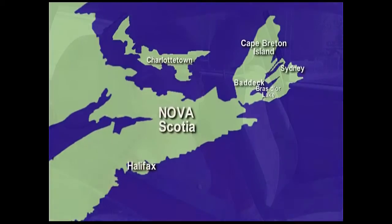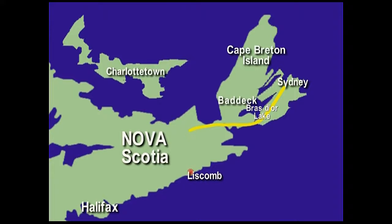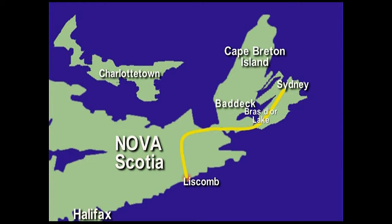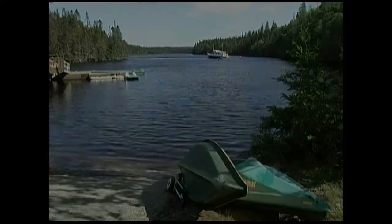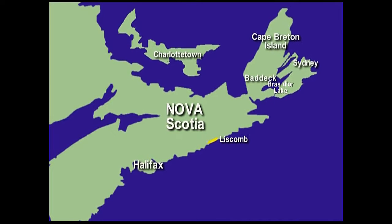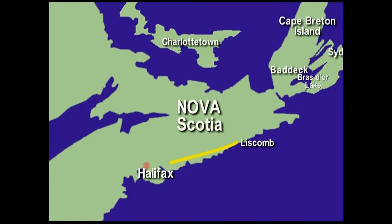It's Sunday and we're just leaving the Cambridge Suites Hotel on our way to Liscombe. We travel 169 miles along the scenic Bras d'Or Lake Drive to Liscombe. It's a pleasant contrast to be staying out in the Canadian countryside. We then continue south along the Marine Drive to Halifax International Airport, about 121 miles.